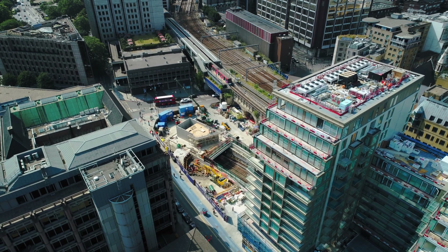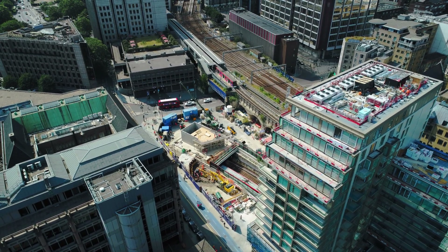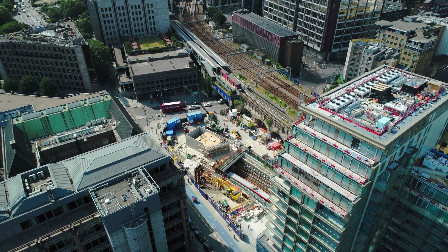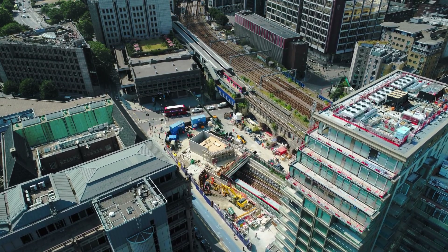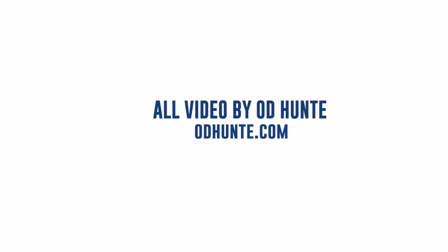Encapsulation works have already commenced so that phase two of this exciting project can come forward for development — a 250-bedroom hotel topped with 79 luxurious resident apartments.